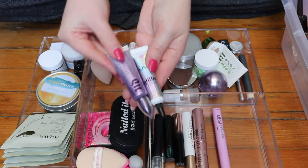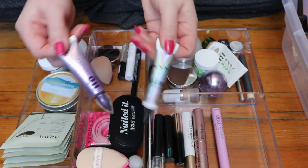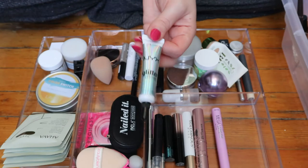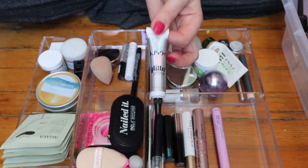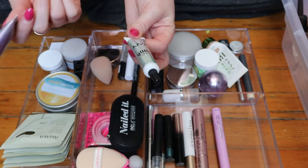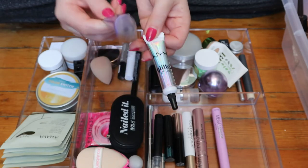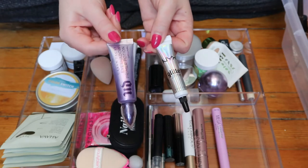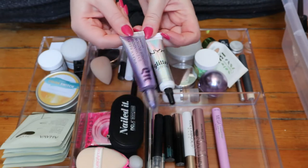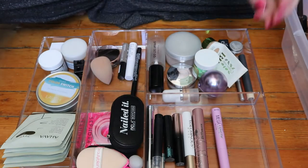Then I have two primers. This one, the NYX glitter primer, I bought just because I didn't have a glitter primer and I thought I needed one, but I never use it. I'm gonna keep it in here because I'll try to reach for it. But this is the primer I use every time I do my makeup — the Urban Decay Primer Potion in the original — and that's been working fine, so those two will stay.